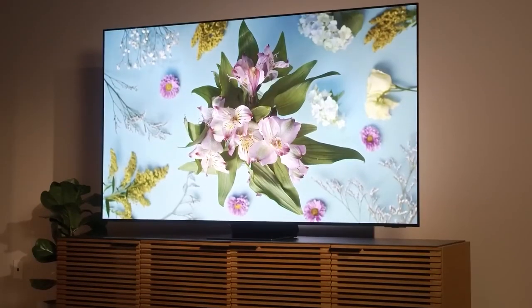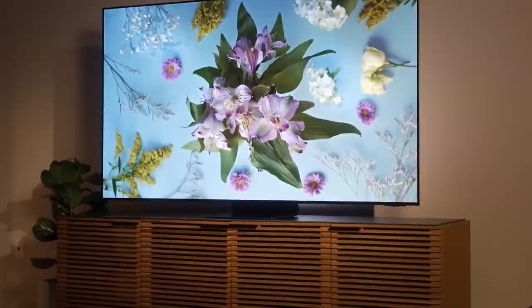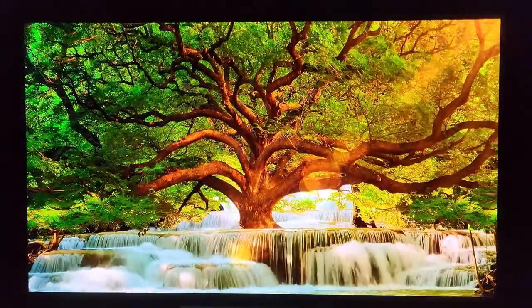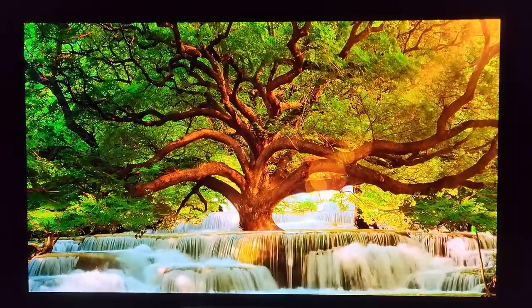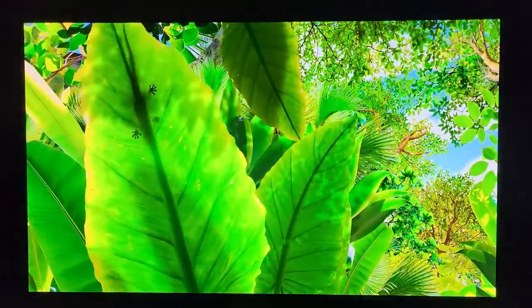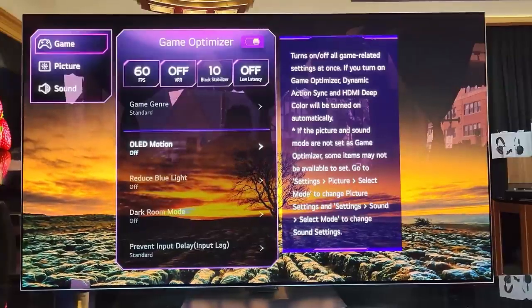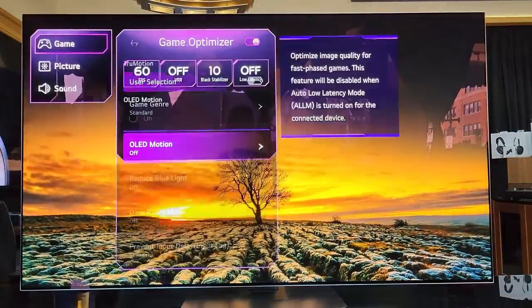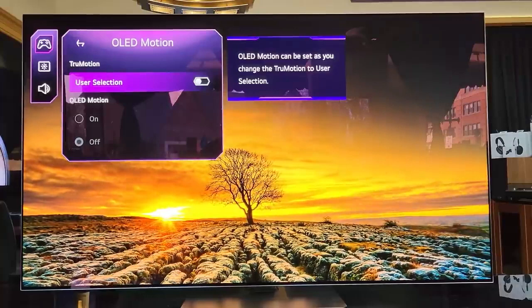The set's gaming performance is impressive. Overwatch at 4K 120 frames per second is buttery smooth, with a high level of detail and clarity. In game mode, color vibrancy is high and detail crisp. Regular 1080p at 60Hz is also a treat.